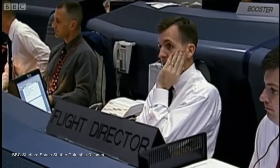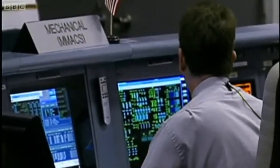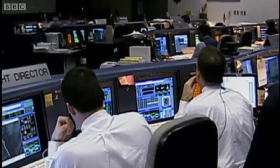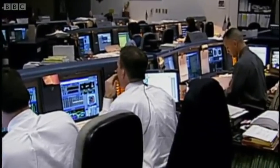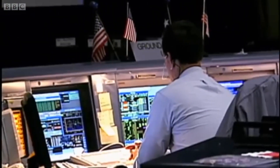Everything looks good to you? Control and rates and everything is normal? Control has been stable, we have good trims, I don't see anything out of the ordinary. Okay. Then, just 22 minutes before their scheduled landing in Florida, engineers noticed very unusual readings from sensors on the left side of the shuttle.